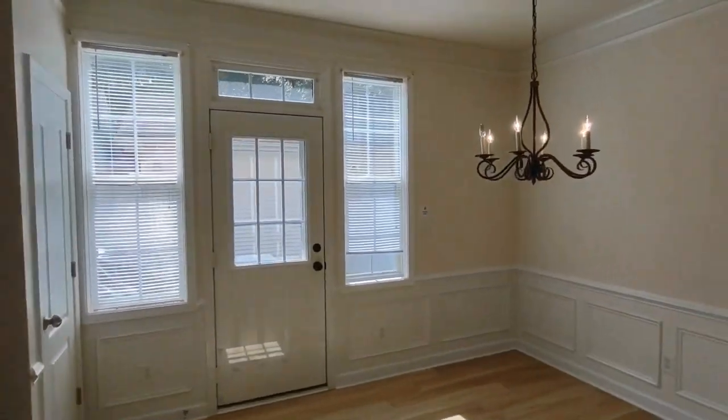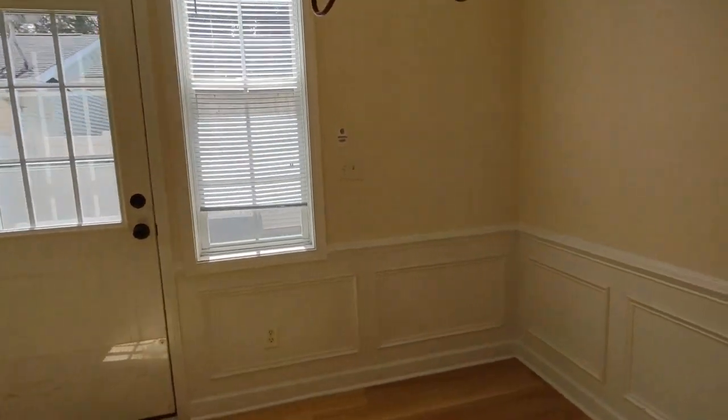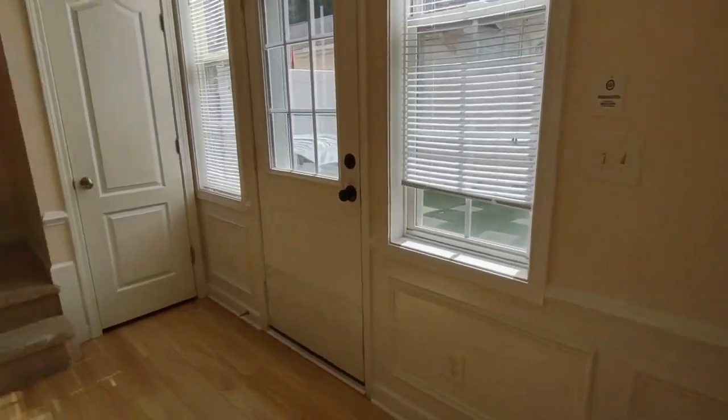The formal dining area is equipped with a beautiful hanging light fixture, two rear-facing windows, and backyard access, which we will explore later.